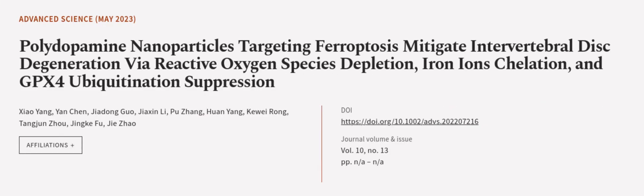This article was authored by Xiao Yang, Yan Chen, Jia Dongguo, and others. We are article.tv — links in the description below.